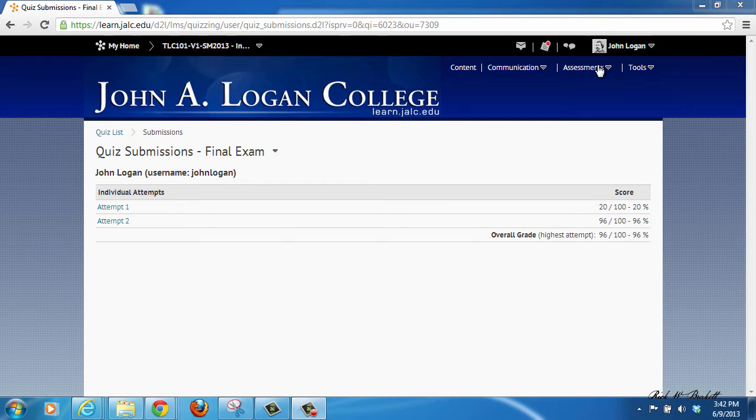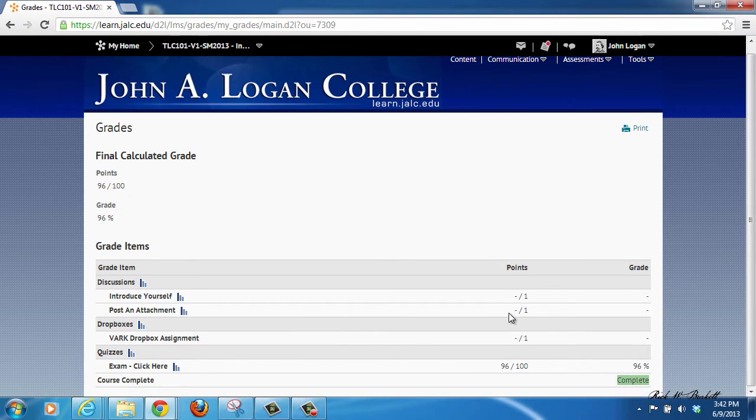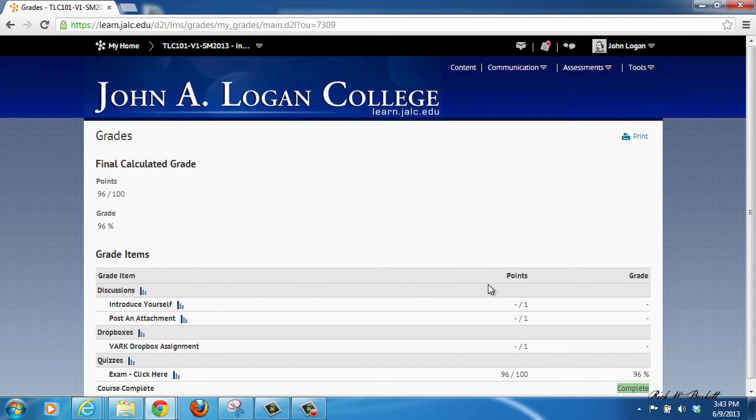To see if you completed the orientation, click on Assessments in the nav bar and go to Grades. You may not see items here right away that show they've been graded, but the quiz will show up automatically. Once you've gone through and submitted documents here and gotten a 92 or better on the test, a 'Complete' indicator will show up at the bottom letting you know that you're complete, unless there's an issue with one of your submissions, in which case you'll be notified.